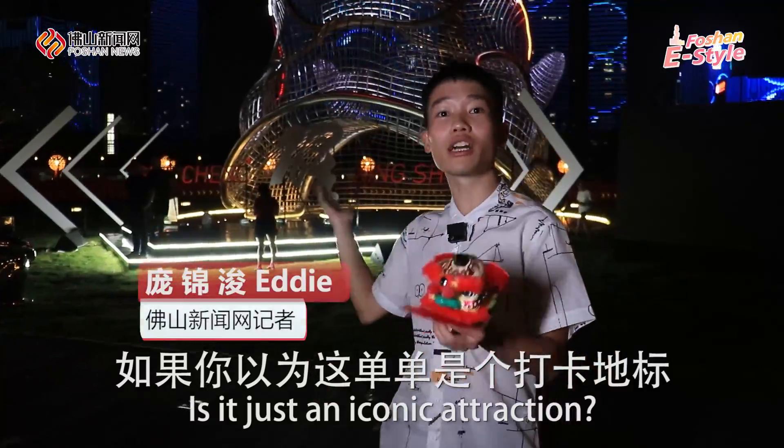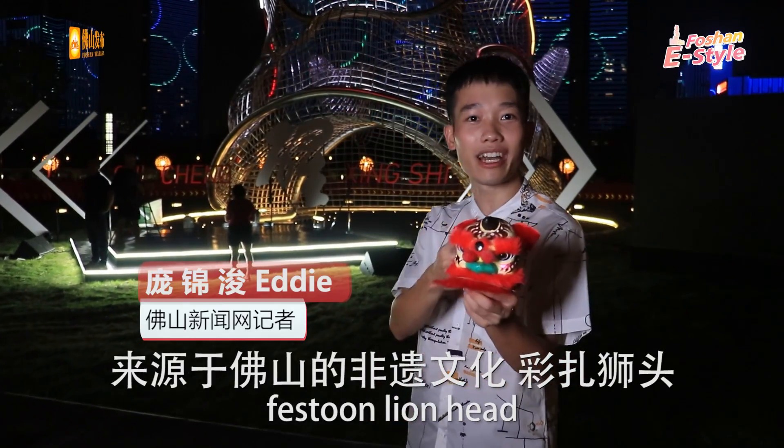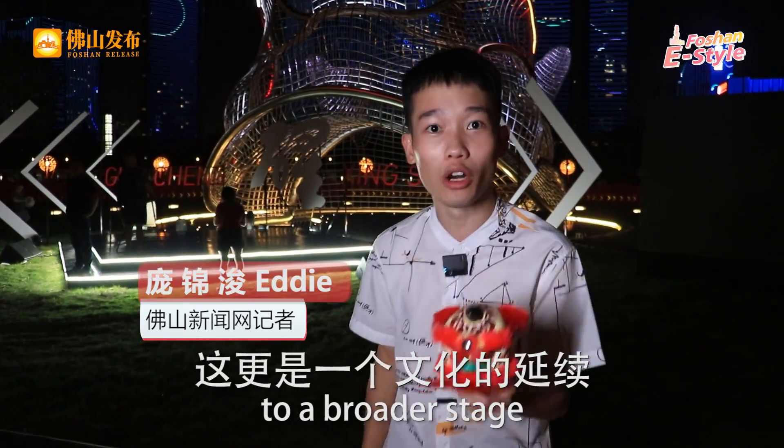Is it just an iconic attraction? Nope! Inspired by the National Intangible Cultural Heritage Foshan Lion Dance hat, it has brought the tradition to a broader stage.